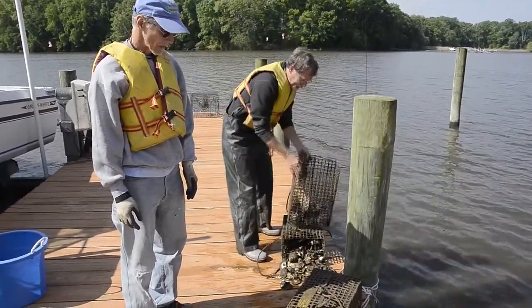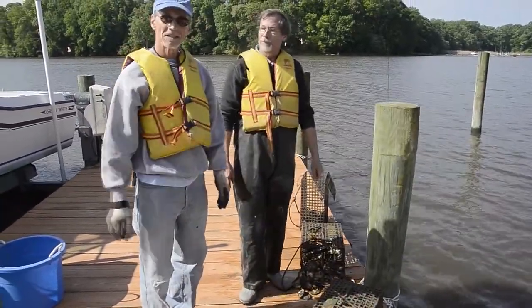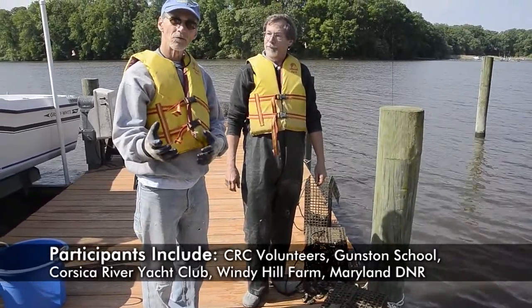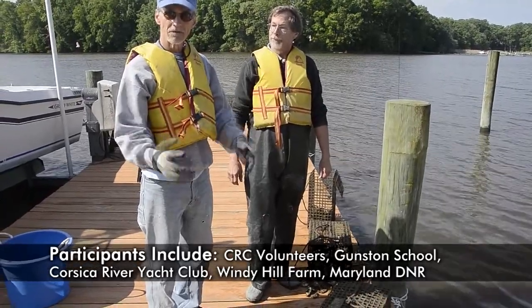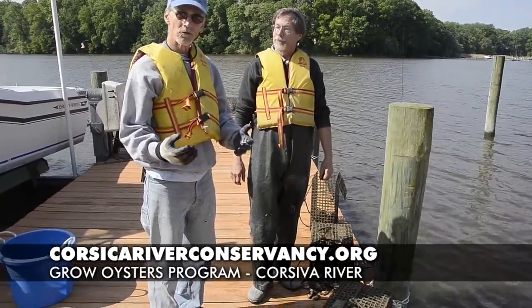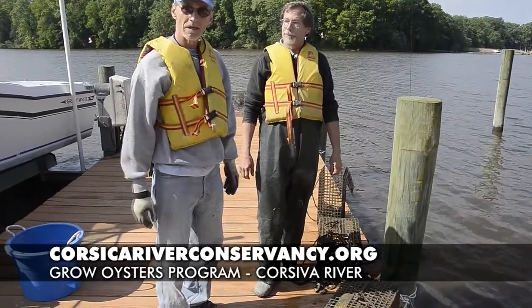I hope you got something out of this little session this morning. We're going to do our collection and then head downriver to the oyster bar and do our planting. If you live on the river, join us in this kind of endeavor. If you don't live on the river, support the Corsica River Conservancy. You can find out more information at CorsicaRiverConservancy.org.